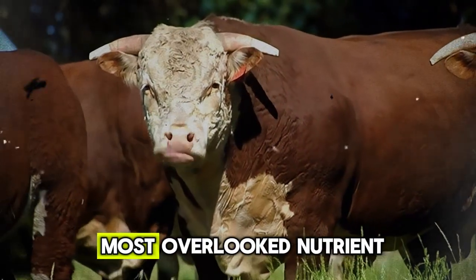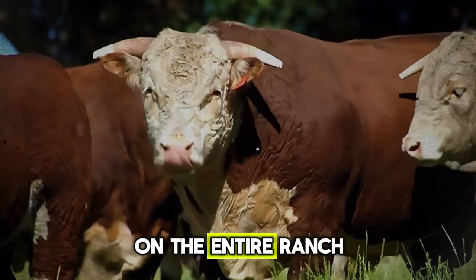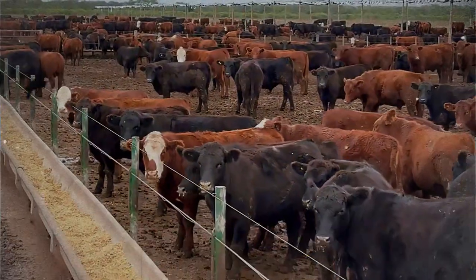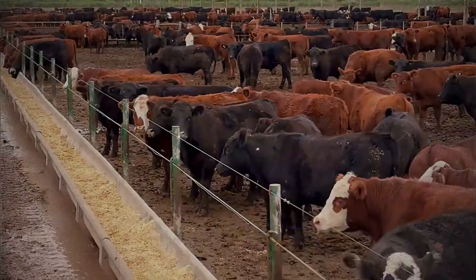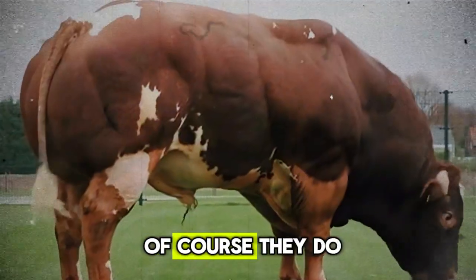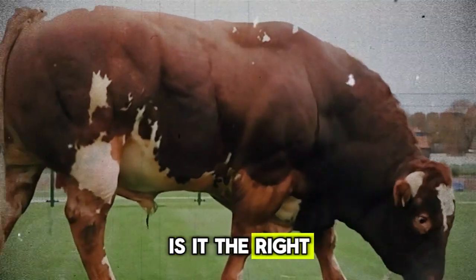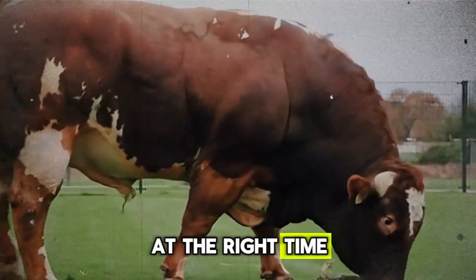Let's start with the most overlooked nutrient on the entire ranch. It's not protein. It's not energy. It's water. Now, I know what you're thinking — my cattle have water, of course they do. But here's the critical question: is it the right water, in the right amount, at the right time?